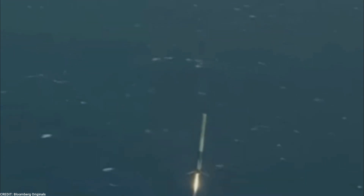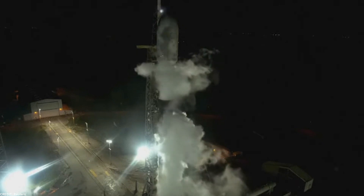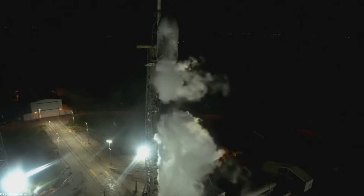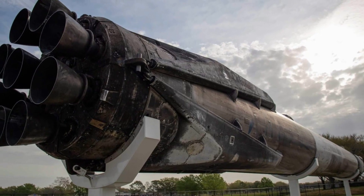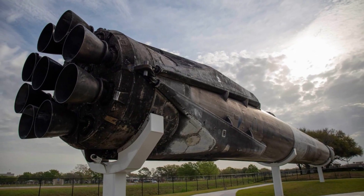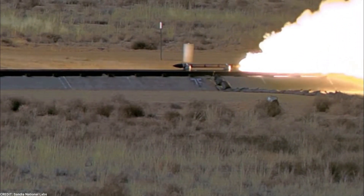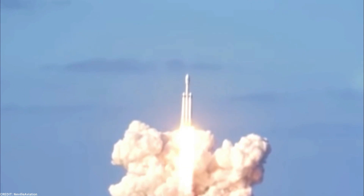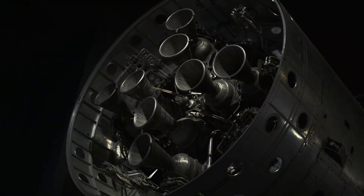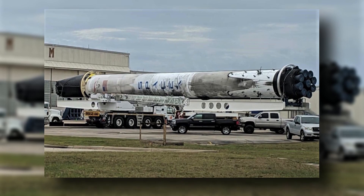Testing and improvements for Booster 9. SpaceX's commitment to perfection and continuous improvement is evident in the rigorous testing and simulations carried out to evaluate the performance and behavior of Booster 9. Extensive ground testing and simulations have been conducted to put the booster through its paces, allowing engineers to assess how Booster 9 responds to different flight profiles, loads, and environmental factors, providing valuable insights into its capabilities and limitations.